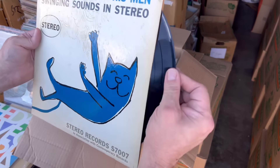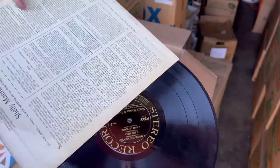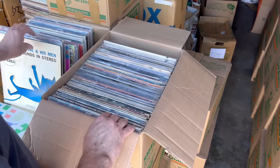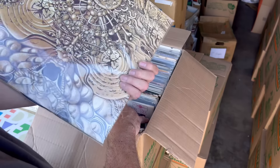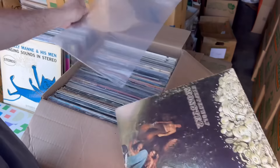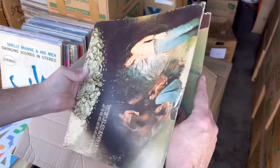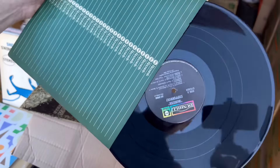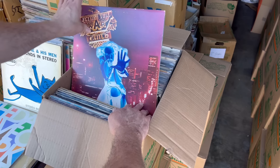This is a great record, fits clean. This looks pretty decent. It's a nice Steppenwolf — early press, gatefold, inner sleeve. Really beat up though. We got some Jethro Tull here.